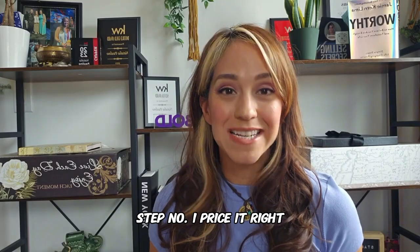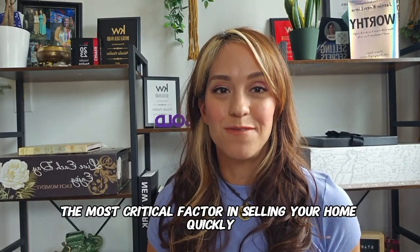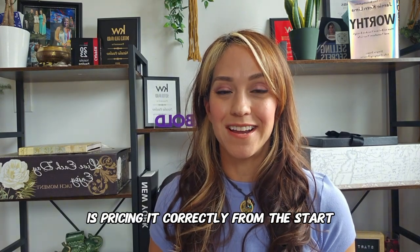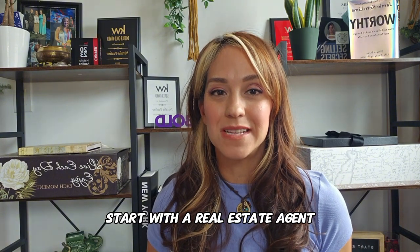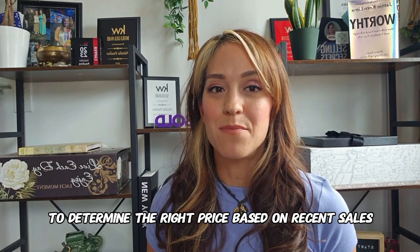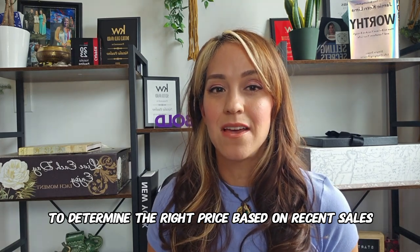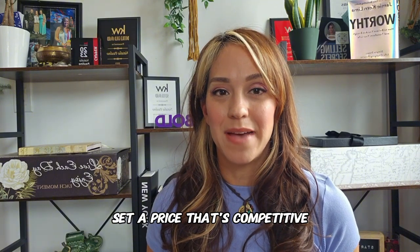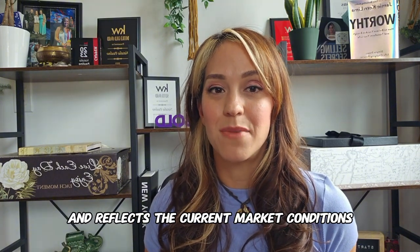Step number one: price it right. The most critical factor in selling your home quickly is pricing it correctly from the start. Start with a real estate agent to conduct a comparative market analysis, a CMA, to determine the right price based on recent sales of similar homes in your area. Set a price that's competitive and reflects the current market conditions.